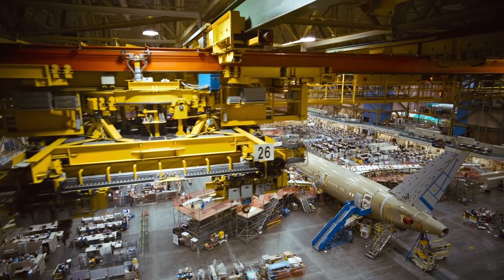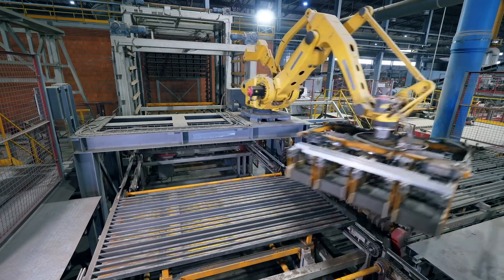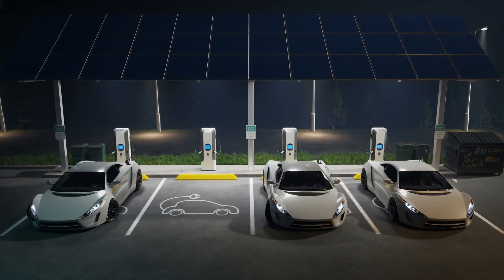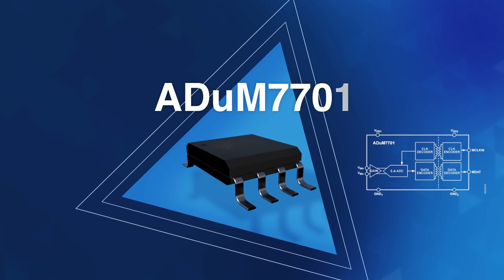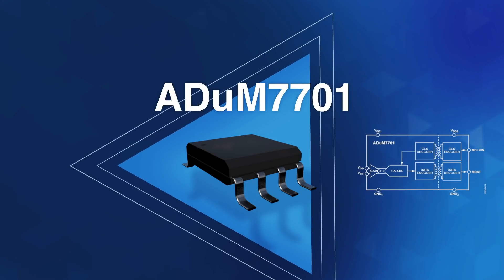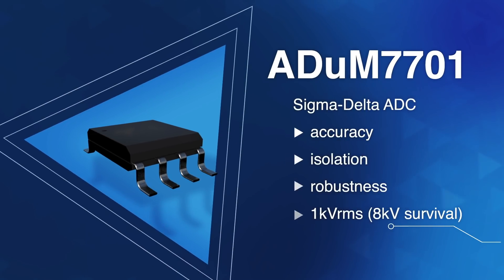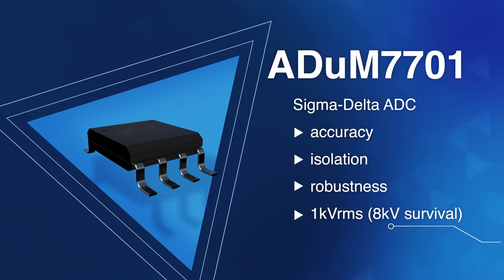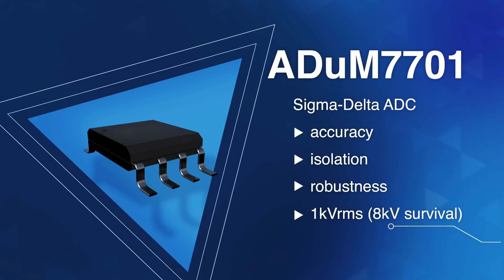Relevant uses in this arena include high-performance motor control for factory automation and improving precision and performance for EV charging stations. A featured product here is the Analog Devices ADuM7701, a Sigma Delta ADC that delivers accuracy, isolation, and robustness at up to plus or minus 1 kilovolt.